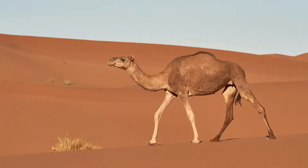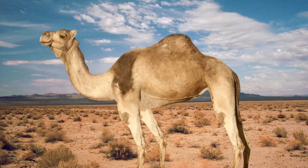Camel lives in the desert where the weather is hot and dry. Camel has a high hump on its back where it stores food and water. Camel is a hardy animal.